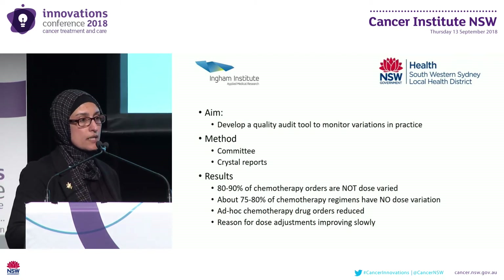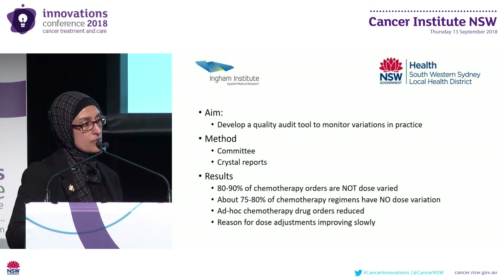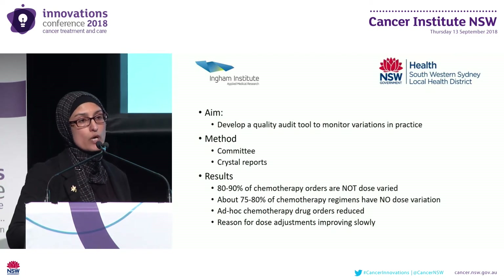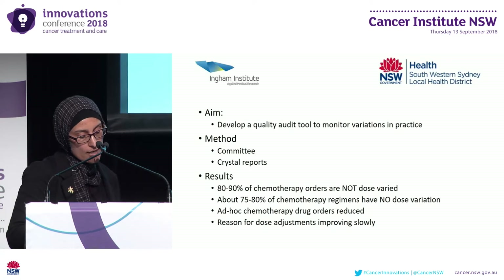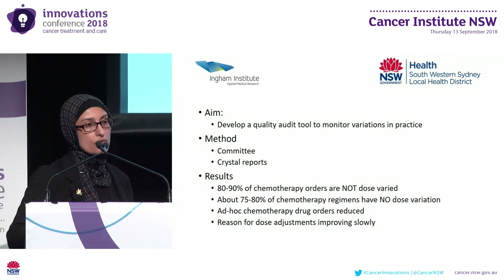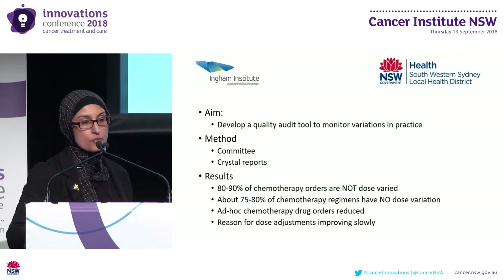We were then able to drill down and assess our data and prescribing practices. We found that across our facilities, 10 to 20% of first cycle chemotherapy drug orders had a dose variance. 80% of chemotherapy protocols had at least one drug dose varied, and 75% of those dose variances had a documented reason in the Mosaic field we assessed. The proportion of drugs prescribed without an electronic protocol was around 2% for medical oncology and between 5% and 6% for haematology.